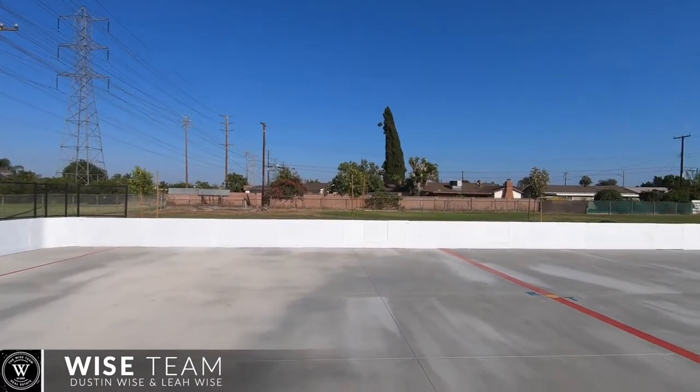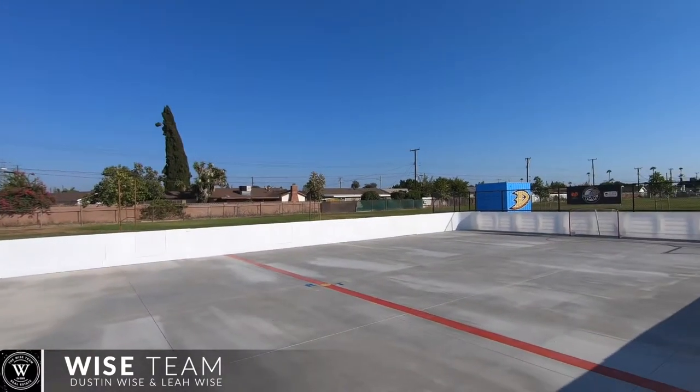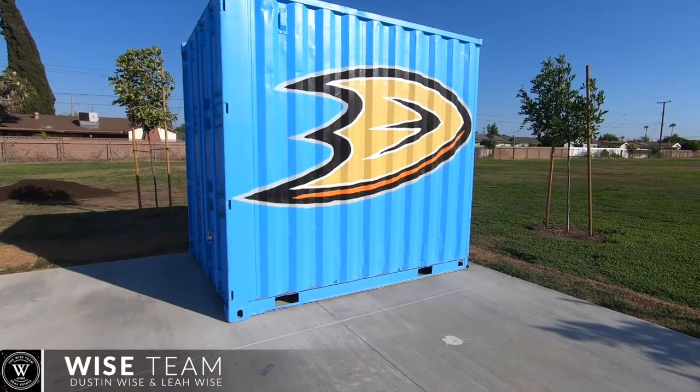One of them being the street hockey rink, just recently donated by the Anaheim Ducks organization. Go Ducks! Super cool thing for the kids.